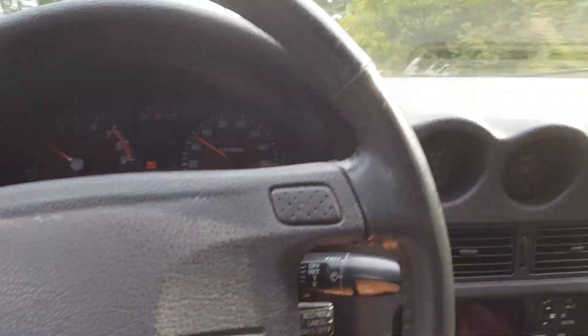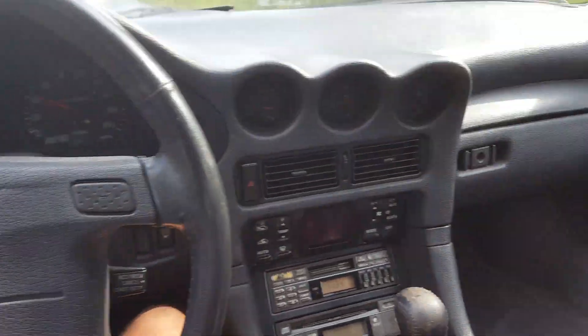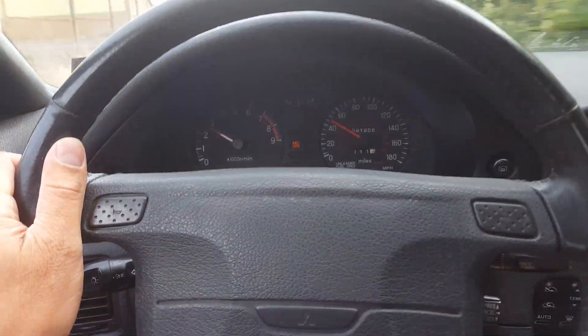The car burns no oil. Transmission doesn't grind. Shifts really well, and it drives good.